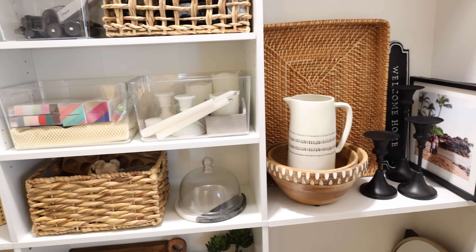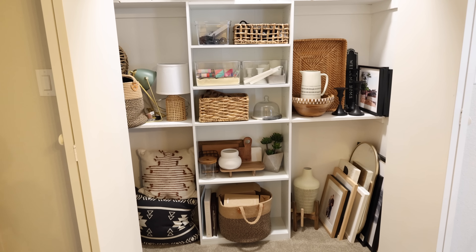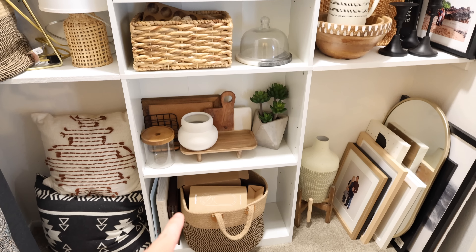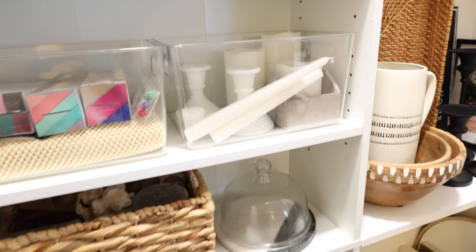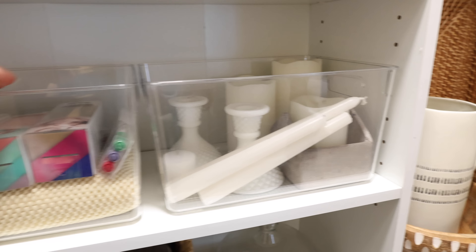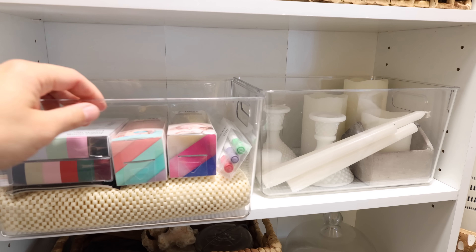Here is how the closet turned out — it looks so much better. I'll quickly walk you through the different categories stored in this closet before we move on to organizing the next space. Starting with the bookcase: on the bottom shelf is books, pictures, and extra SimpliSafe items. The next couple of shelves are smaller decor items and things for projects. I've got a rug pad up here, some extra Cricut items, and some extra filming and computer items in that top acrylic container.